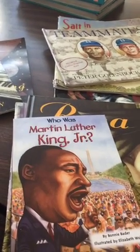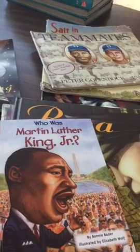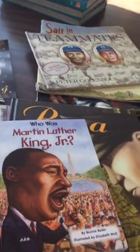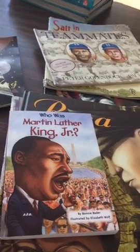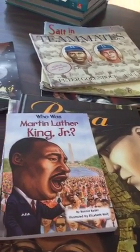Hey guys, what's up? It's Bex here — Bexmon of Reading and Writing Redhead. Nice to see you guys. I'm really quickly going to do a scope here. I didn't know if anyone would be able to see this live, but I wanted to get it in before I left school.